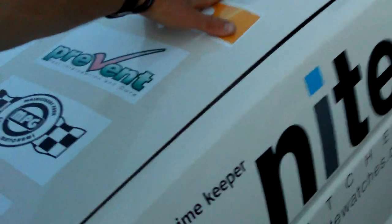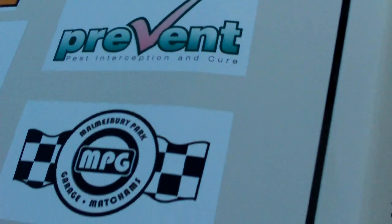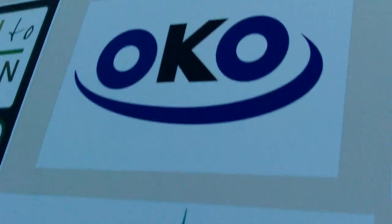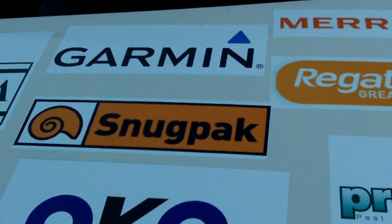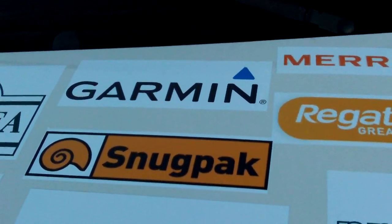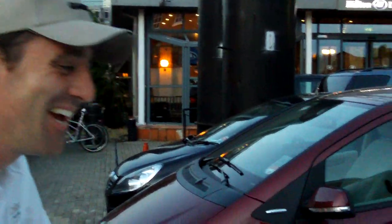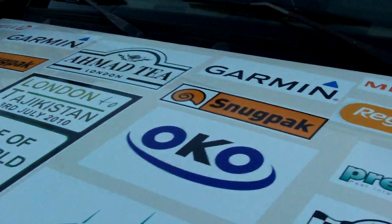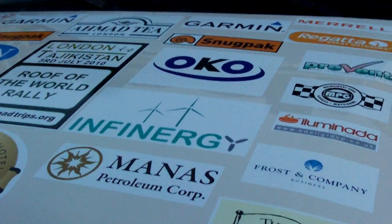We've got Merrell, who've donated the shoes. We've got Regatta, the jackets. SnugPak have donated the luxury wash bags, travel bags, and sleeping bags, which are expedition spec — so they go down to plus fifteen and up from there. And we've got Garmin as well. Garmin have provided us with an Oregon 450 portable sat-nav, which means we can track our way through the mountains should we get detached from the vehicle in any way.